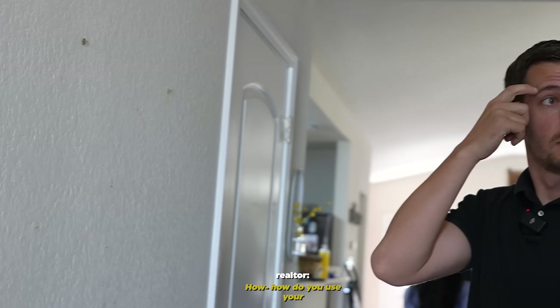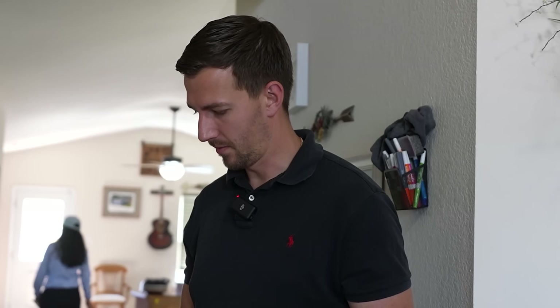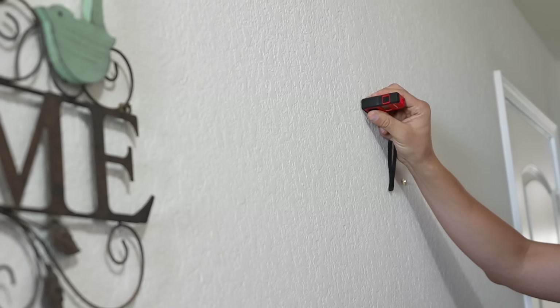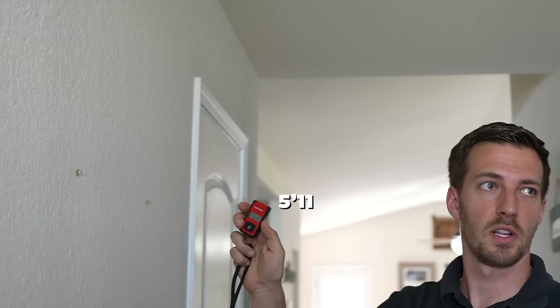How do you use your laser measure? All it is - I click one button, it's on. I just butt it up against the wall, it goes over to the other side, click it once and it tells me it's five foot eleven - that's this opening.